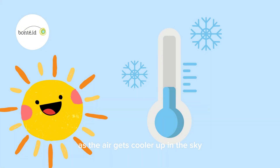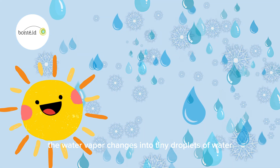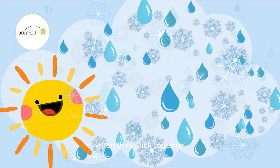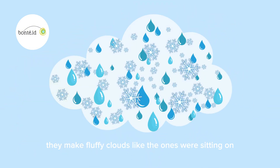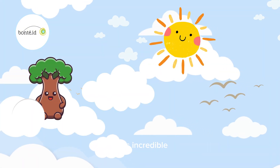As the air gets cooler up in the sky, the water vapor changes into tiny droplets of water or ice crystals. When they stick together, they make fluffy clouds like the ones we're sitting on. Oh wow! That's incredible!